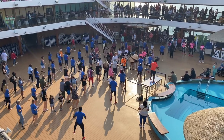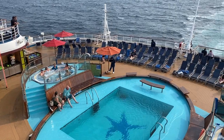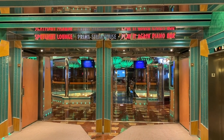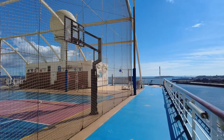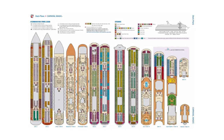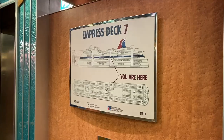We were sailing on board the Carnival Magic, a cruise ship that was built in 2011. Despite the ship not being that old by cruise ship standards, I had heard quite a few things about the cabins being dated and run down. The ship has 1,845 cabins and at full capacity she can hold a little over four and a half thousand guests.